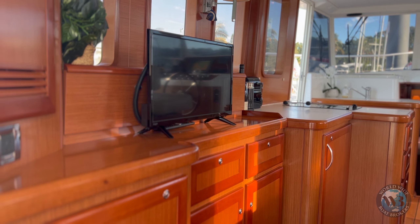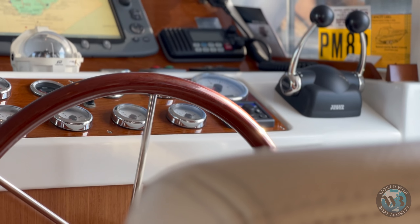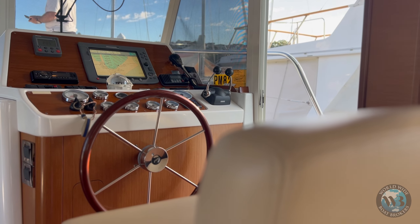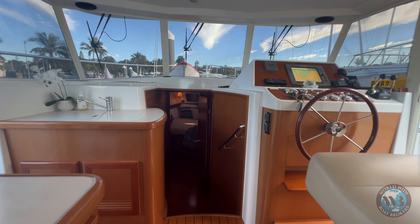The spacious flybridge has panoramic views and can accommodate six guests comfortably. She also has space dedicated to the tender for ease of access to the shore. The luxurious interior is warm and inviting with high quality finishes throughout.